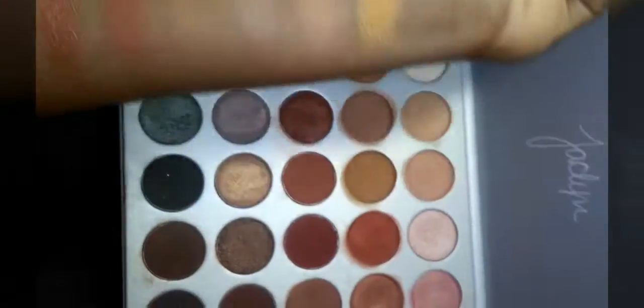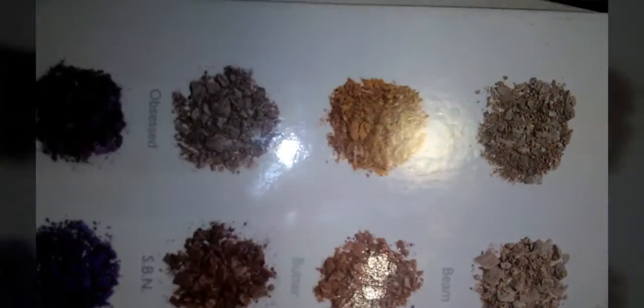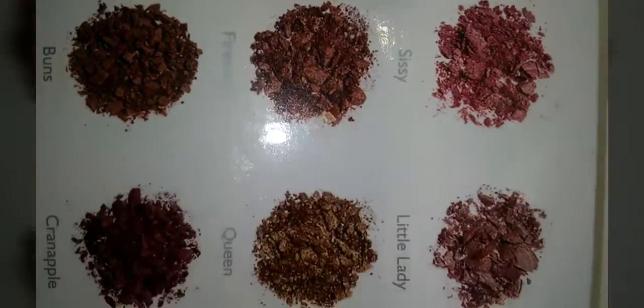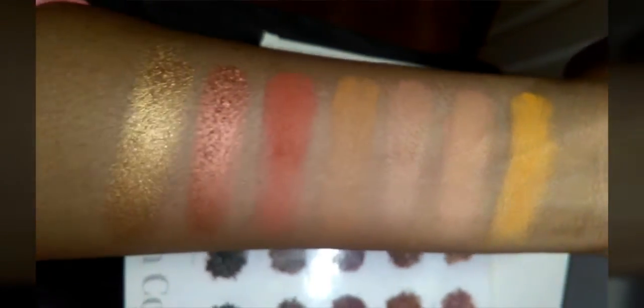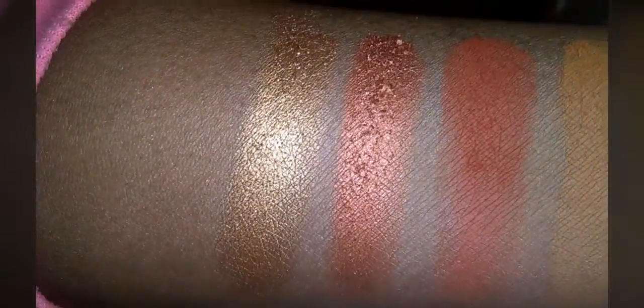Those seven colors were Creamsicle, Butter, Pooter, Pukey, Hunts, Firework, and Queen. These are my favorites — I love those, they're so pigmented and creamy.